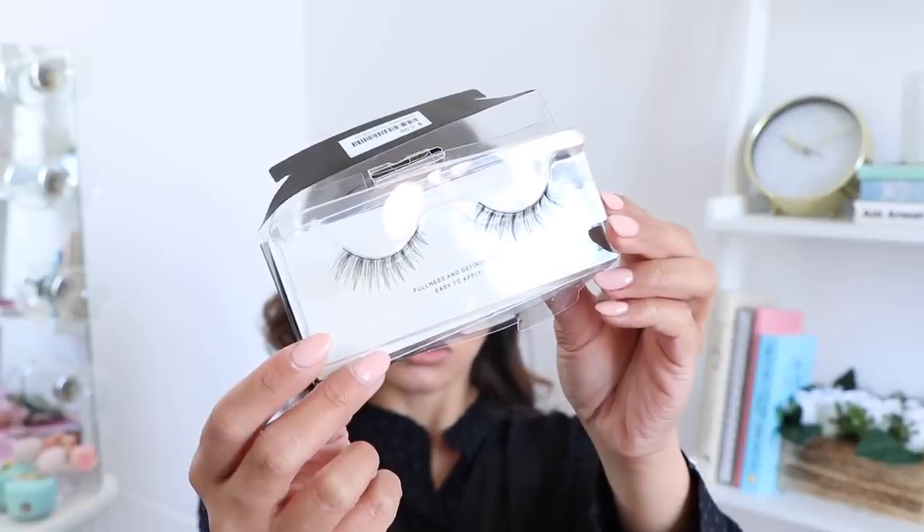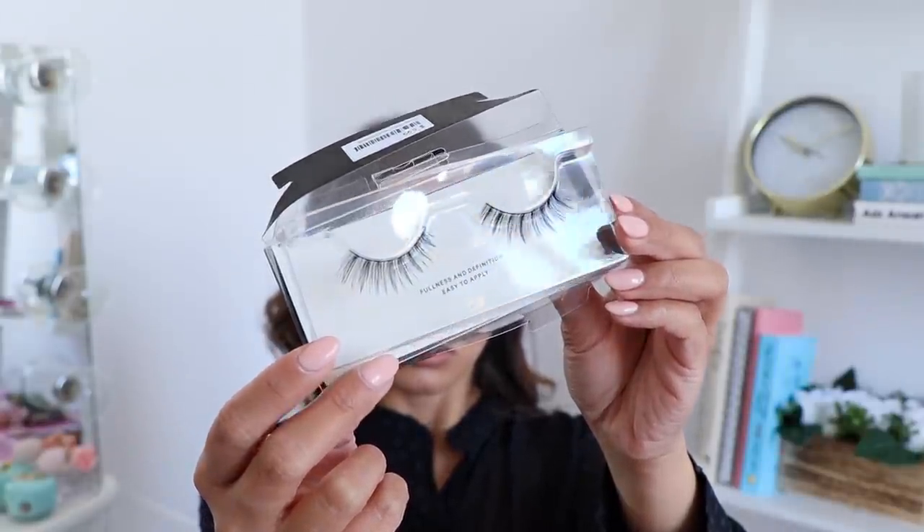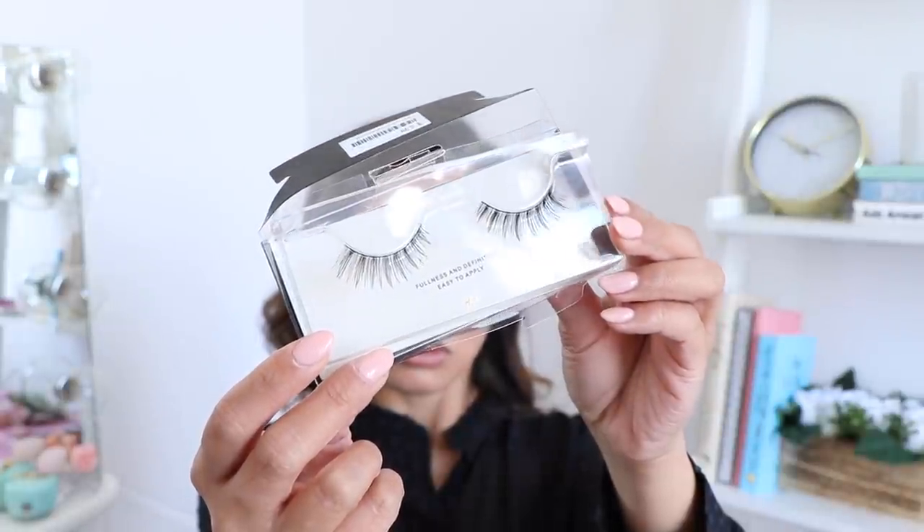Next I'm applying my fake lashes — these are called Fullness and Definition. They flare out a little bit which I think is super cute. I'm going to apply these off camera and I'll be right back. The lashes are in and they're okay, pretty decent — they're not as crazy and voluptuous as I'd like them to be, but they're still pretty cute.